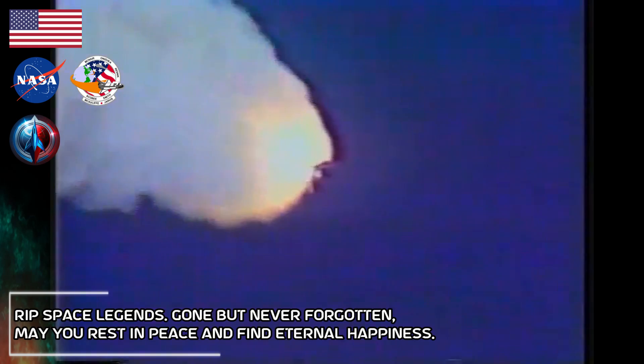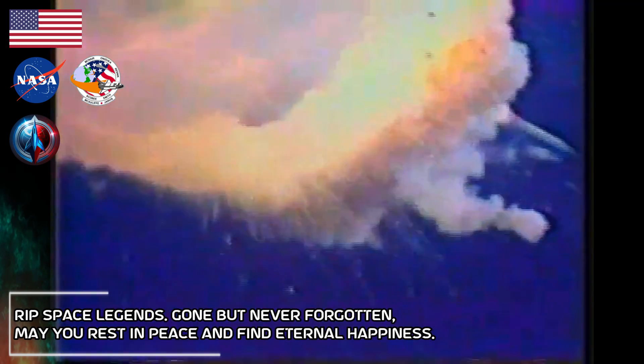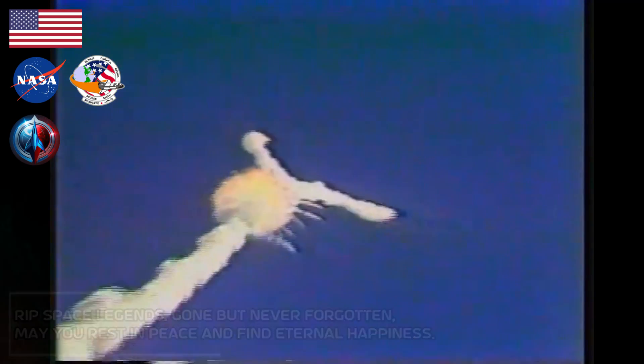Challenger, go with throttle up. One minute, 15 seconds. Velocity 2,900 feet per second. Altitude 9 nautical miles, downrange distance 7 nautical miles.